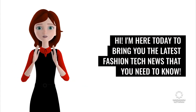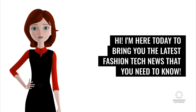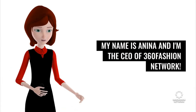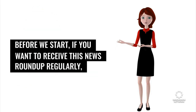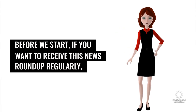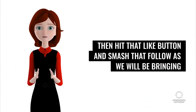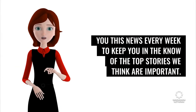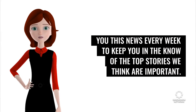Hi. I'm here today to bring you the latest fashion tech news that you need to know. My name is Anina and I'm the CEO of 360 Fashion Network. Before we start, if you want to receive this news roundup regularly, hit that like button and smash that follow as we will be bringing you this news every week to keep you in the know of the top stories we think are important.